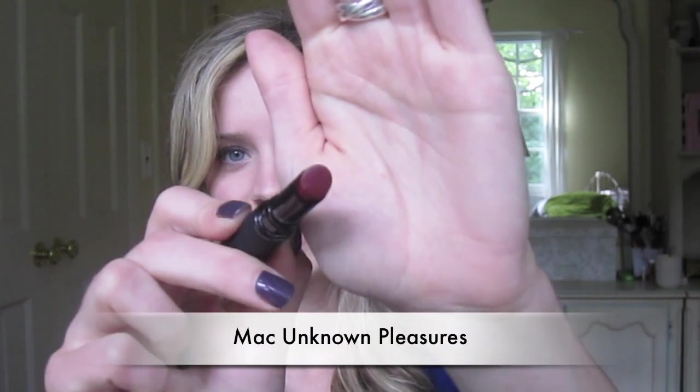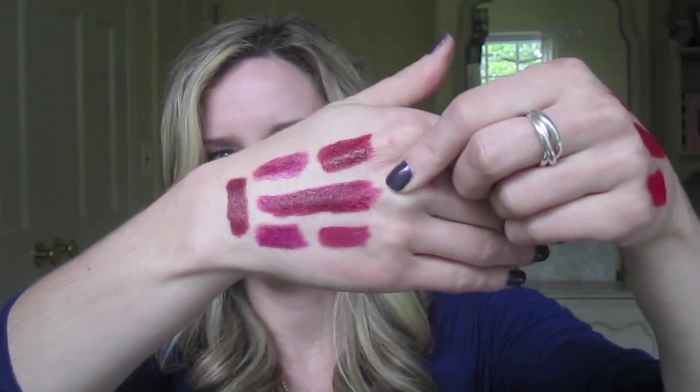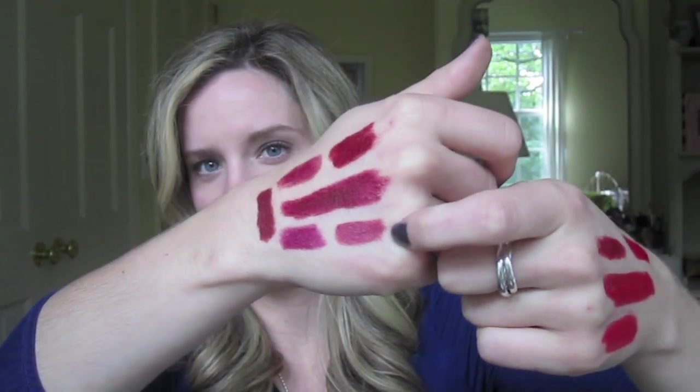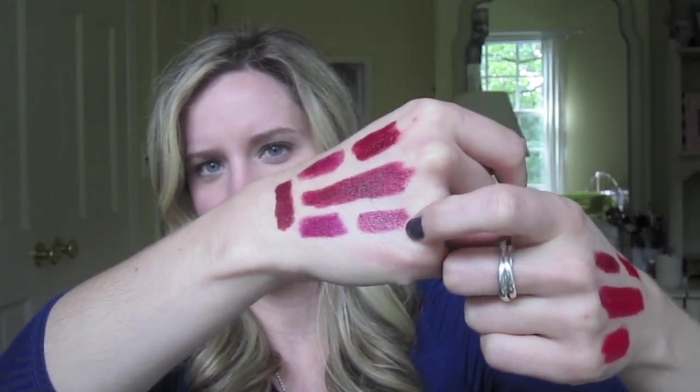The next item is the Unknown Pleasures lipstick. It looks much more brown in the tube, but it's really a nice wine shade — this long swatch in the middle. It's very buildable, so if you do a single coat it looks a lot more bright, but I like to wear it a little on the darker side. Starting comparisons: this is YSL's 09 Rose Stiletto. As you can see, it's much more pink-based and it's got more of a shiny finish.